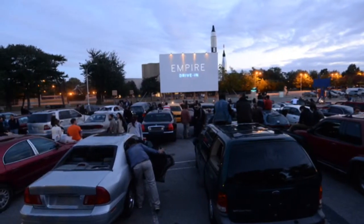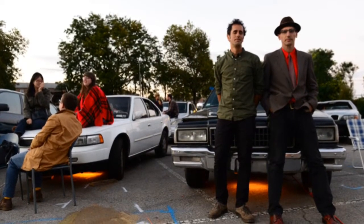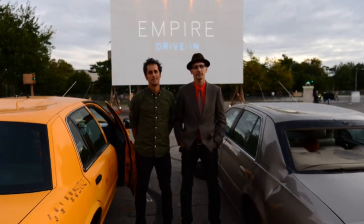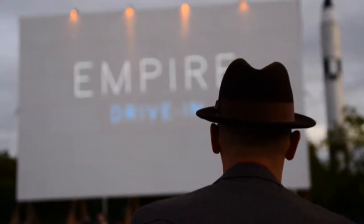Hey, I'm Jeff Stark, and I'm one half of the team behind Empire Drive-In. And I'm Todd Chandler, I'm the other half. We're here right now at the New York Hall of Science at Empire Drive-In, which is a full-scale installation — a drive-in movie theater that's filled with 60 cars from a local junkyard and a 40-foot screen built from New York City scaffolding.